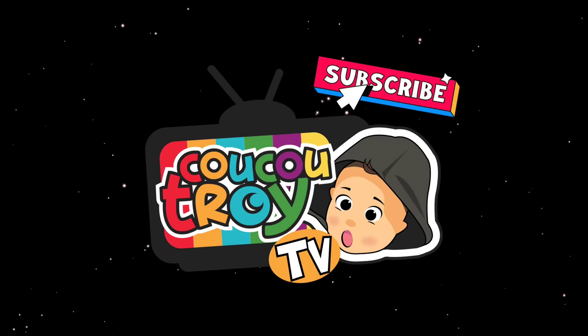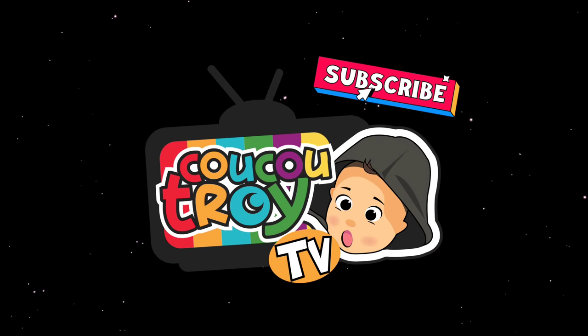TurkeyTry TV. Subscribe! See you soon! Goodbye!